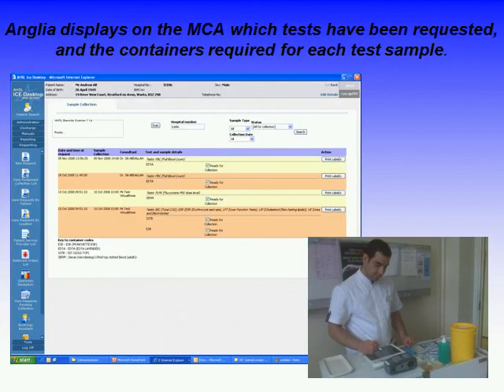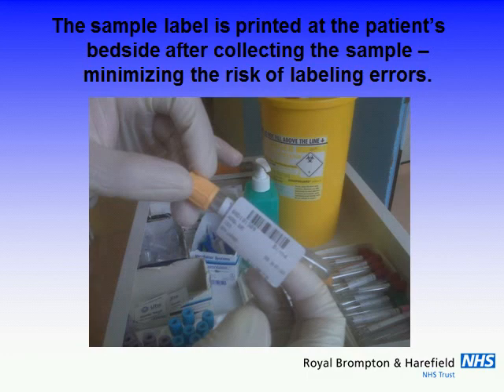From the phlebotomy view, you can see what requests have been made and what containers are required for each sample. There's the label you get printed at the bedside — there are clearly safety advantages in not printing them before you get to the bedside, in terms of the probability of getting the right label. The barcode can then be scanned at reception, which saves time, saves error, and allows additional automation possibilities.